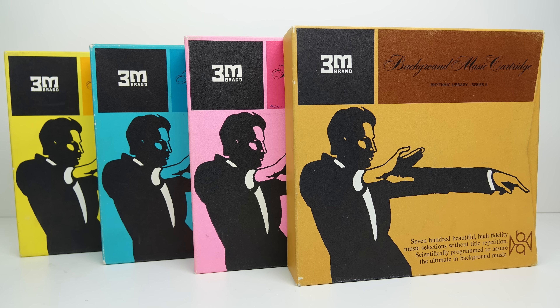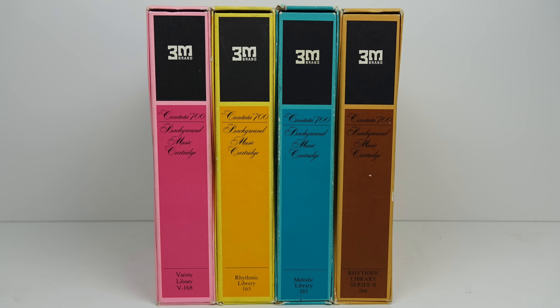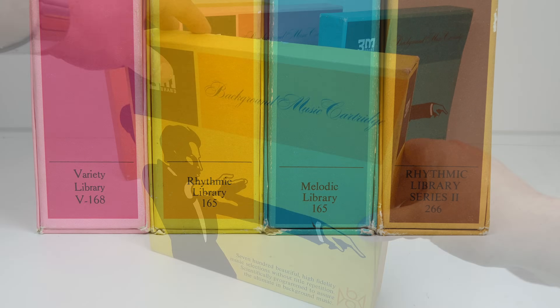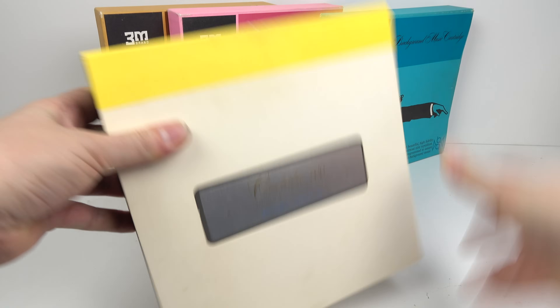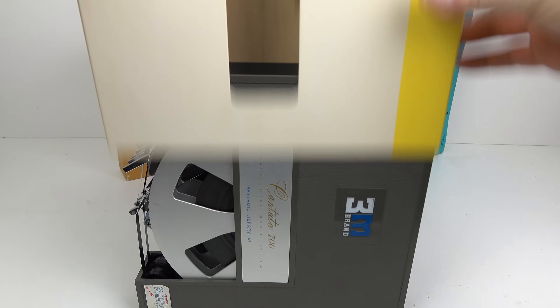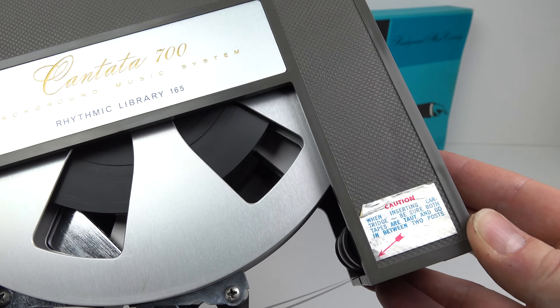When this device was introduced there were just two cartridges available, but throughout the lifetime of the product a number of different cartridges came out. All of them featured 700 beautiful high-fidelity music selections without title repetition, scientifically programmed to assure the ultimate in background music — well, we'll be the judge of that. The boxes I've got here are all in very good condition, with names like Variety Library, Rhythmic Library, Melodic Library, and Rhythmic Library Series Two. They're quite nicely constructed with a slip case inside and a metallic label — reassuringly heavy as well.